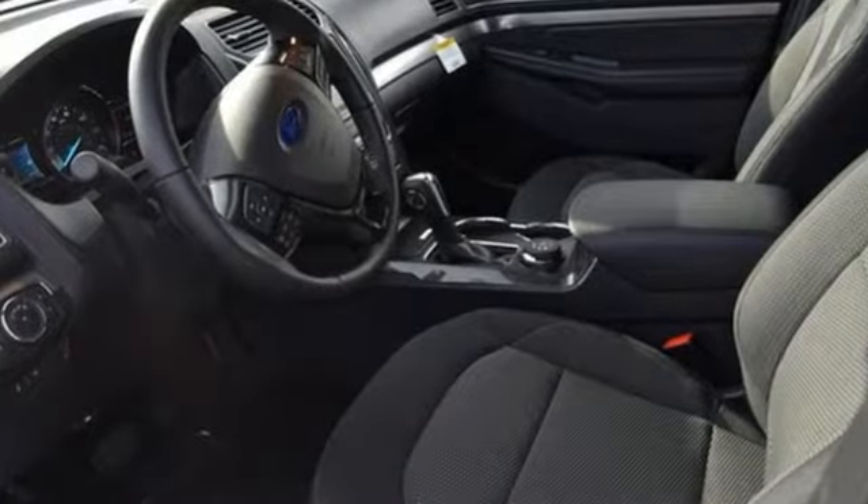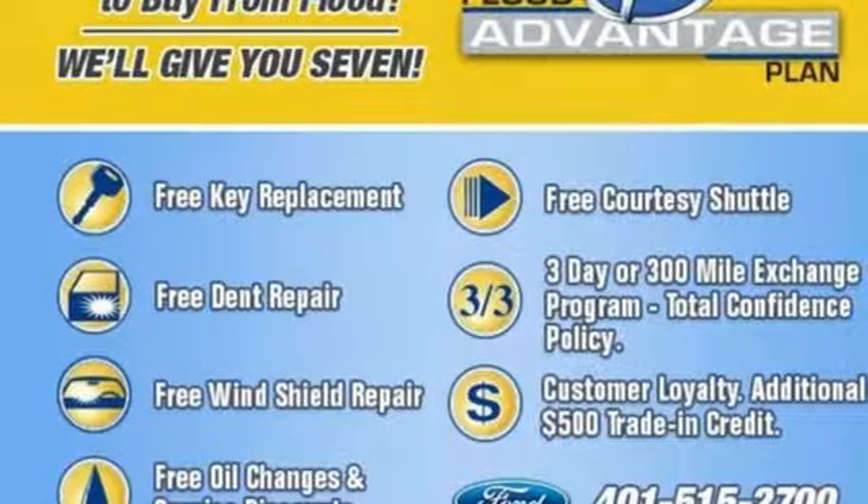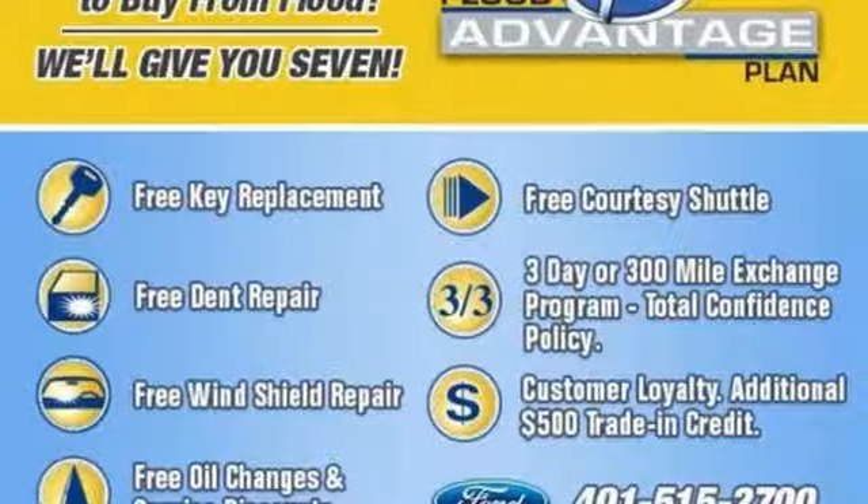V6 engine, leather steering wheel, Bluetooth streaming audio, rear parking sensors, manual tilting steering column.